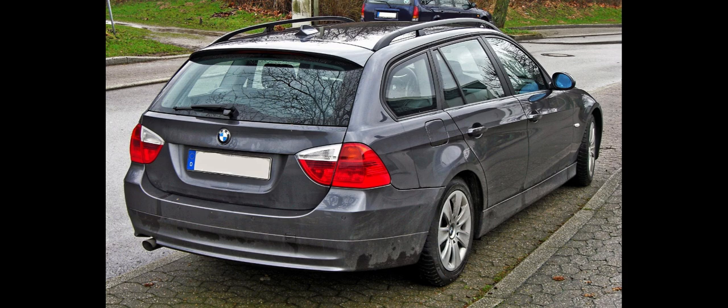The E90-E92-E93 M3 is the only generation of M3 to be powered by a V8 engine. Introduced in 2007, it uses the BMW S65 naturally aspirated V8 engine and was produced in Saloon, Coupe, and Convertible body styles.